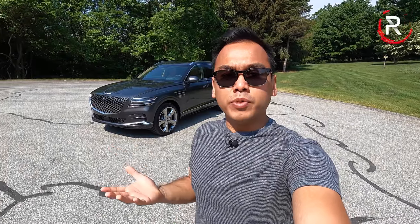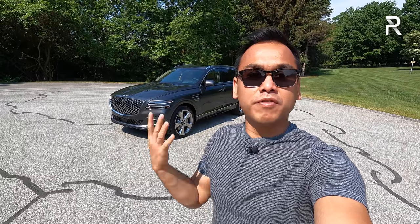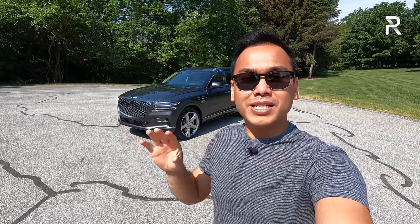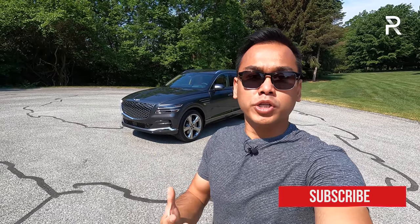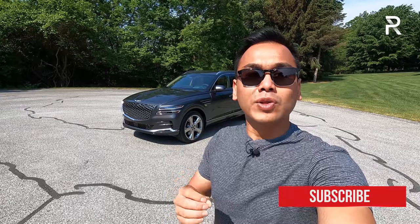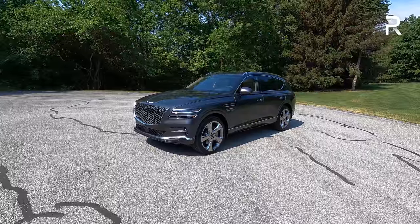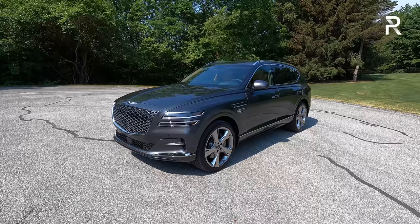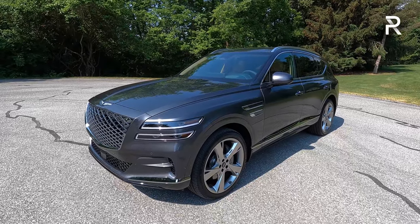You guys are pretty familiar with how the GV80 looks — it's been on the market for around six months and Genesis unveiled it over a year ago. I want to show you the exact specs of this one because I believe this is the one a lot of consumers are going to end up purchasing, especially if you want the fully decked-out model. Earlier this year, Genesis sent me a red or burgundy 2.5 turbo in the advanced trim. This is the top-of-the-line Prestige version painted in Himalayan gray, with the 3.5-liter twin-turbo V6.